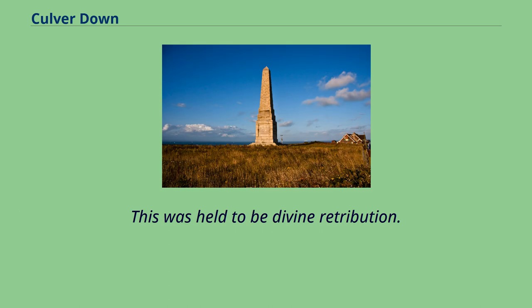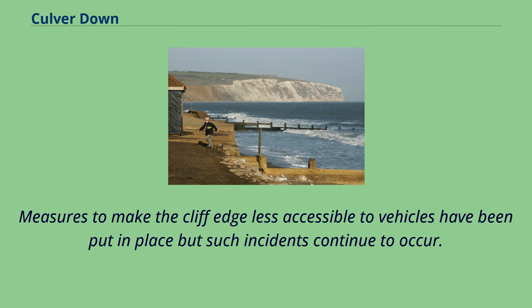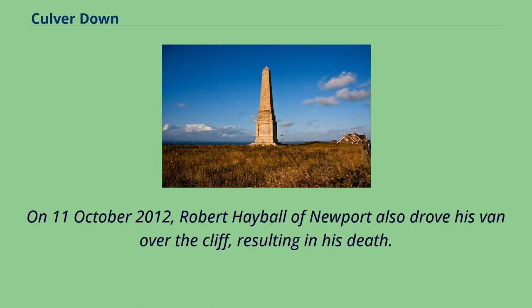This was held to be divine retribution. There have been a number of reported suicides from Culver Down, generally involving a vehicle being driven over the cliff. Measures to make the cliff edge less accessible to vehicles have been put in place, but such incidents continue to occur. On October 11, 2012, Robert Haball of Newport drove his van over the cliff, resulting in his death.